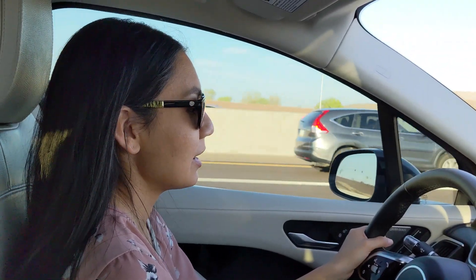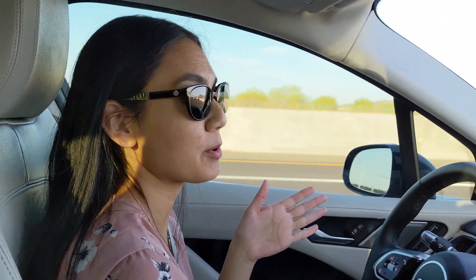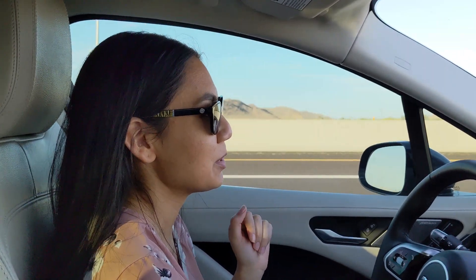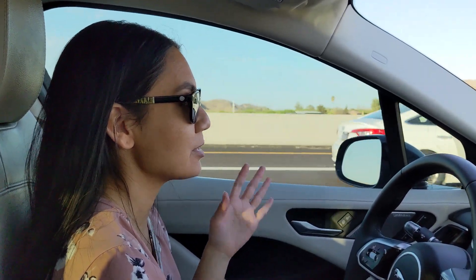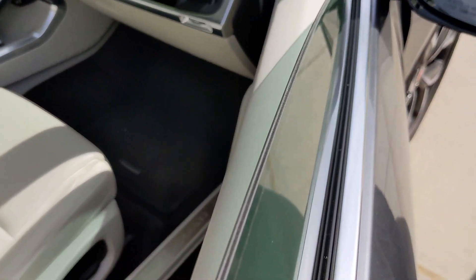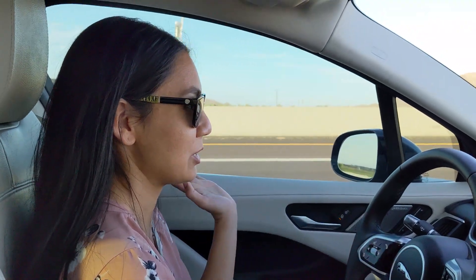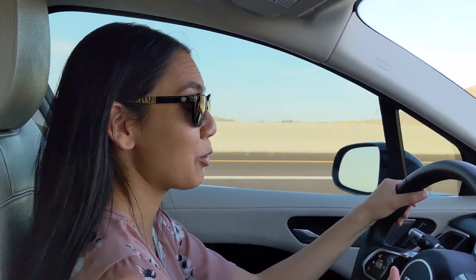We're driving on the freeway and the vehicle has air suspension. When you go over 65 miles per hour, the air suspension will automatically go to a lower mode, which helps with fuel efficiency. I think this EV has been the quietest interior of all the EVs I've test driven so far. It's really quiet in here, and I think it's because of the special acoustic glass on this car. Noise from the road and outside is very minimal — I really don't hear wind noise coming in.